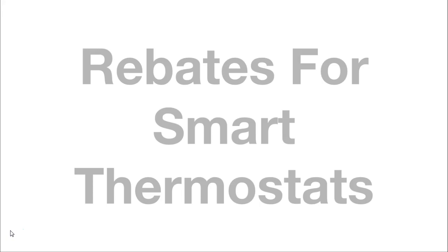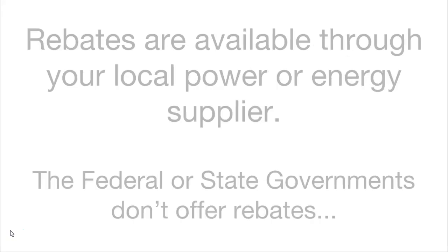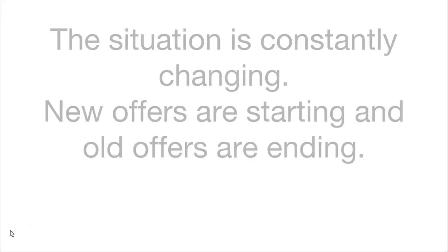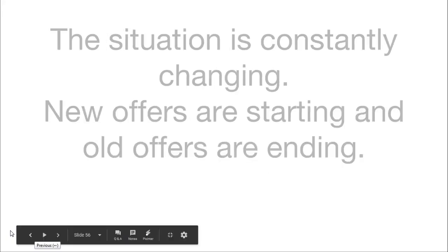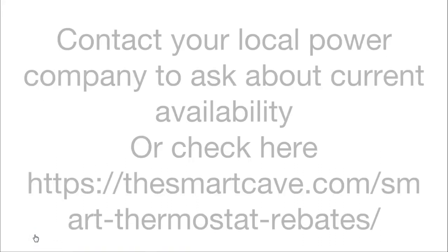The final section is rebates for smart thermostats. What is better than buying your own smart thermostat is getting someone else to buy it for you or contribute towards the cost. Rebates are available through your local power or energy supplier — the federal or state governments don't offer rebates. The situation is constantly changing; new offers are always starting and old offers are always ending. Contact your local power company to ask about current availability, or you can check at thesmartcave.com.